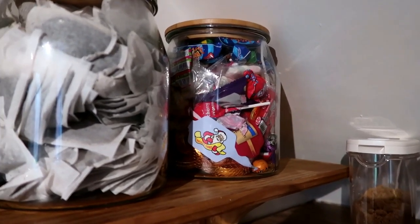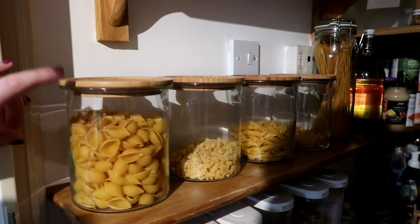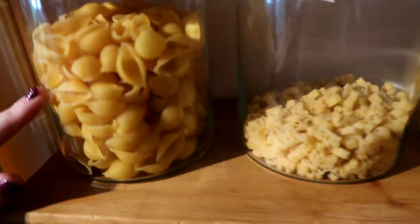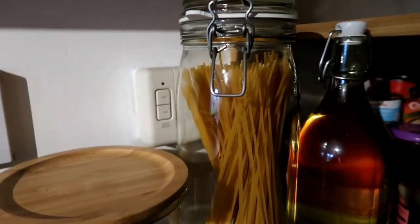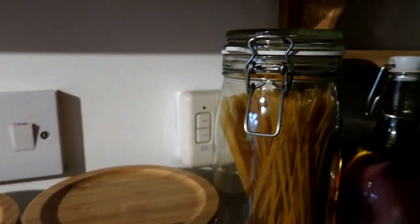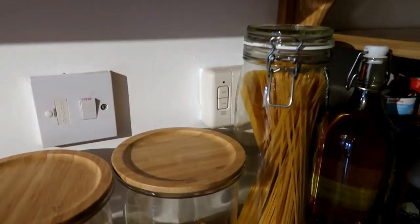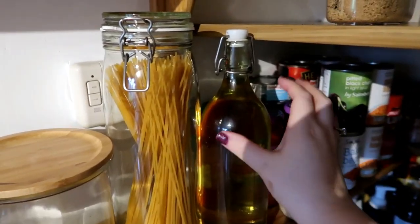The next shelf has our pasta and spaghetti. I opted for smaller jars with the same wooden lids so everything matches. We've got regular pasta, kids' pasta, more pasta — we like pasta! The spaghetti is in a tall container; it wasn't exactly what I wanted since it doesn't have a wooden lid, but it blends in fine. Next to that is our cooking oil in an oil jar.